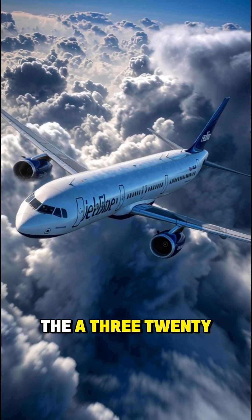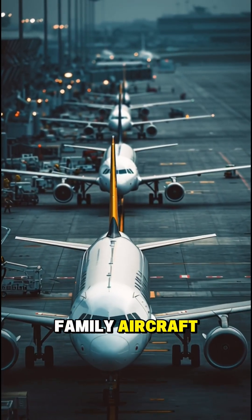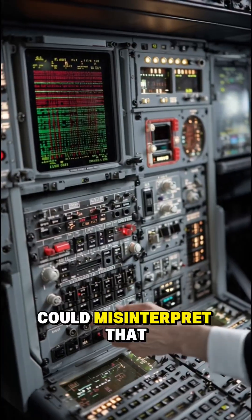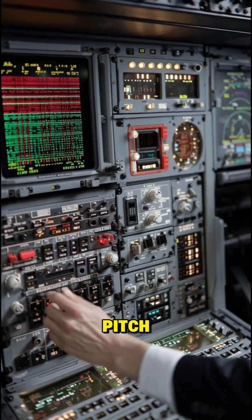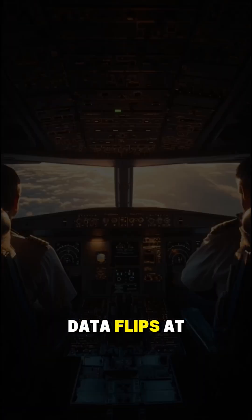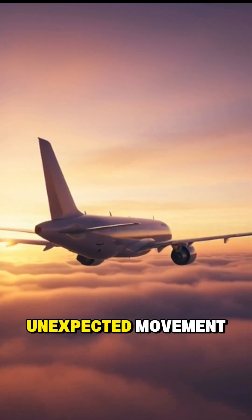Here's how it affects the A320. In certain A320 family aircraft, Airbus found that one specific flight control computer could misinterpret that corrupted data. This computer helps control the aircraft's pitch — nose up and down — and part of its roll. So if the data flips at the wrong time, the aircraft might make a tiny, unexpected movement.